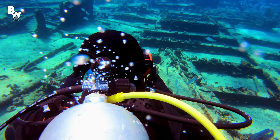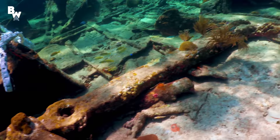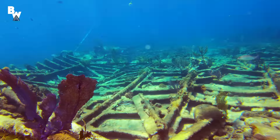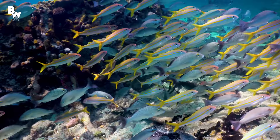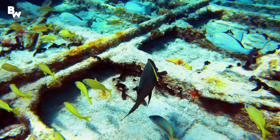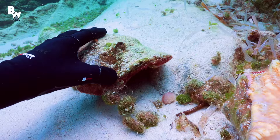Upon entering the water, we saw the wreckage right away. Long metal panels and ribs of the hull scattered the sea floor. Not much was recognizable, that is, until we saw the anchor. Judging by its size, this was one massive vessel. And of course, along with the ship, was an abundance of fish. The fields of debris were absolutely cloaked in a cape of marine creatures. Schools of snapper and yellow grunts made up the majority of the fish surrounding the site. But on closer inspection, we were able to identify angelfish, filefish, pesky invasive lionfish, and we even found a large conch.